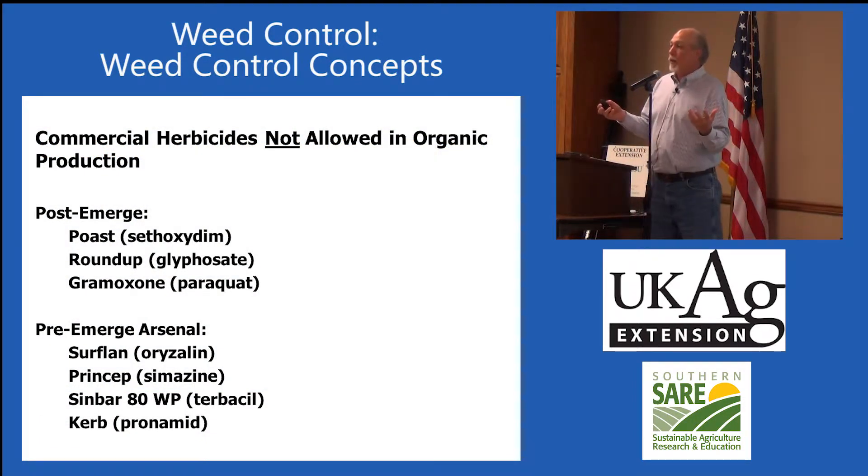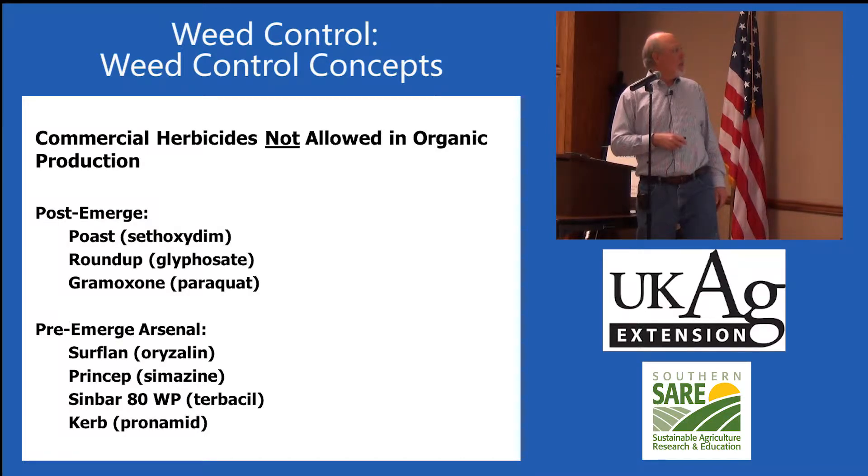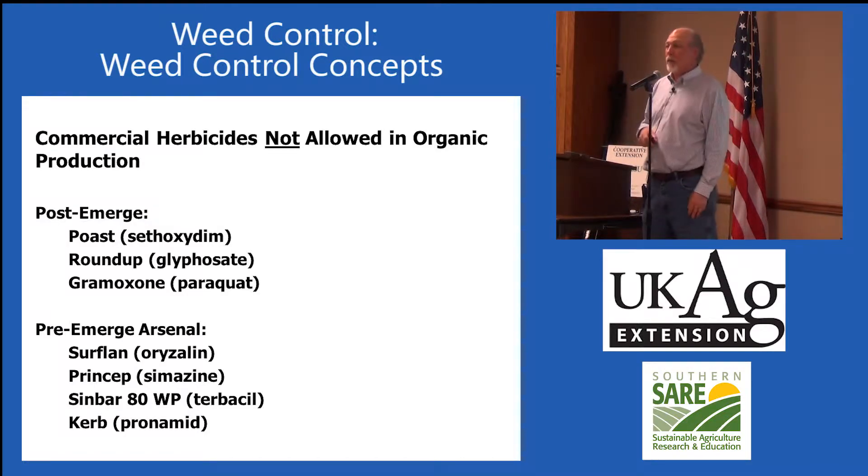Just to emphasize: what is not allowed in organic — obviously synthetic herbicides are not allowed. Your pre-emerge herbicides like Surflan, Princep, Curb, and so forth are not allowed. Your post-emerge contacts and systemics like Roundup and Paraquat are also not allowed.